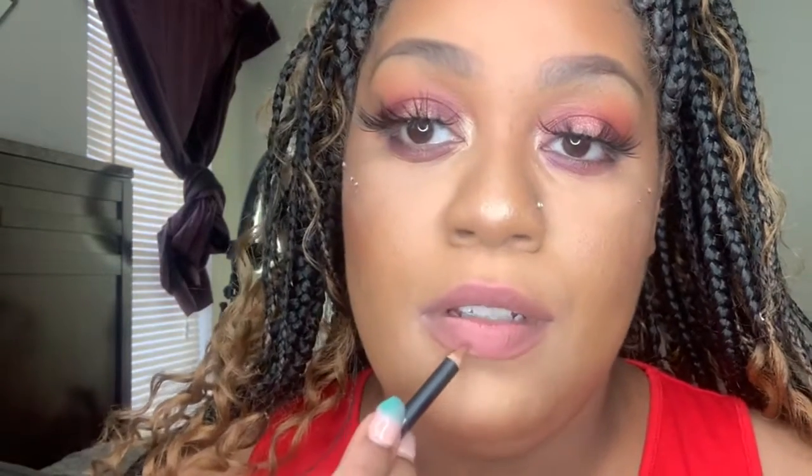Hey y'all, so today I'm going to record my top seven lipsticks and I'm also going to try them on. One combo is on my lip already but I just want to do my plain lip liner one color, so I'm going to take this off and start with my first one. In this video I'm only going to use this brown lip liner from Profusion.